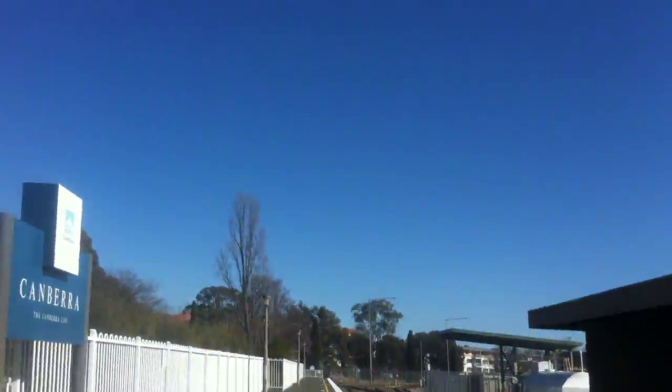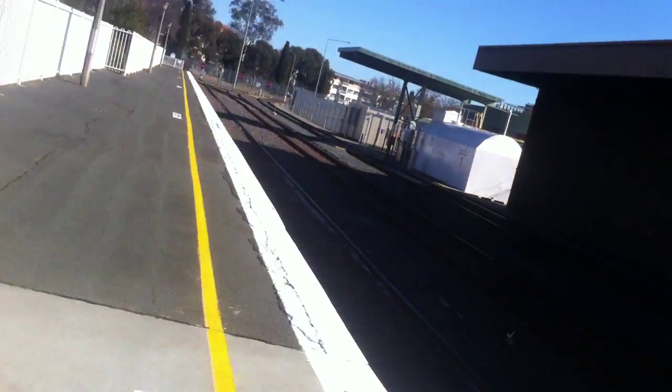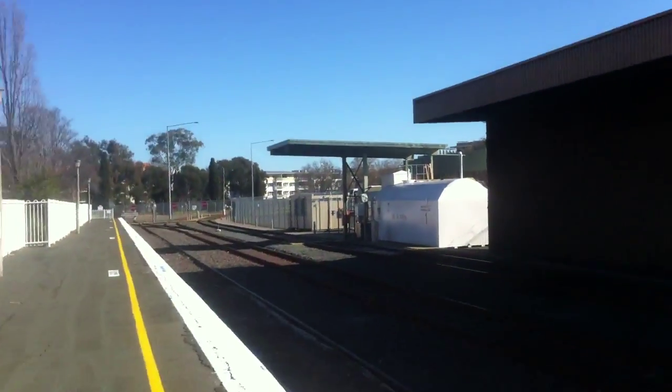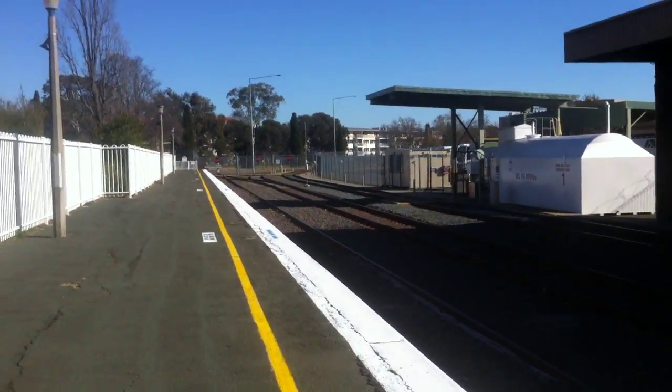Down here is all the terminating tracks. There's a customer car park, and this is another station sign. It's not really all that much down here — I just thought I'd show you the terminating tracks, and there's a stop sign if you can see over there.